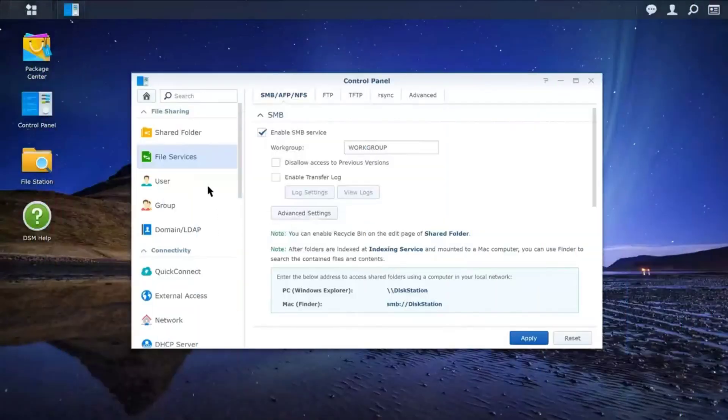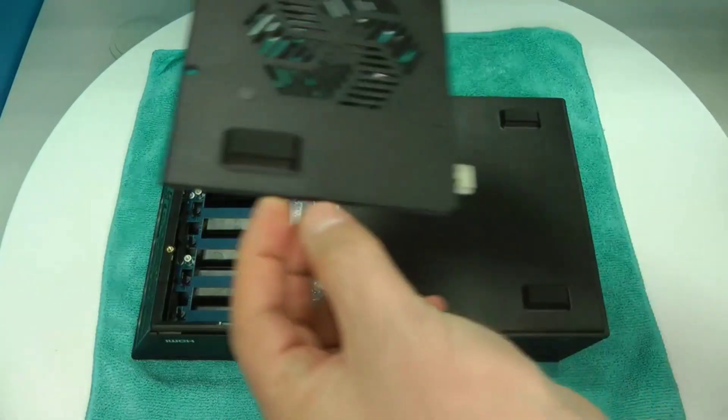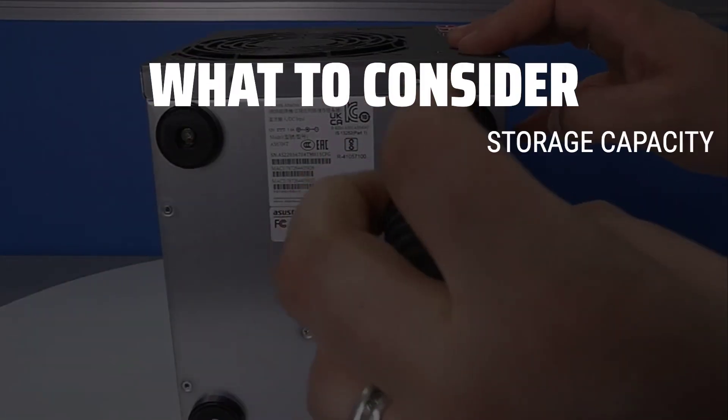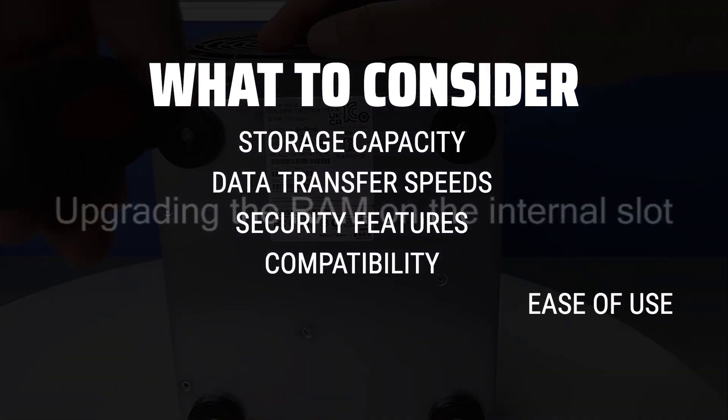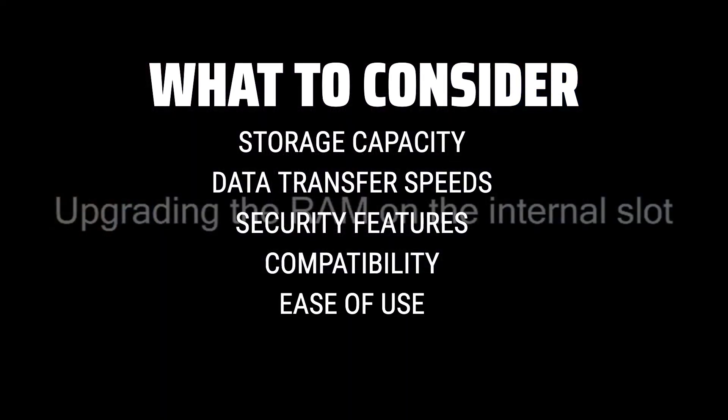The best network-attached storage is probably one of the most essential tools for modern data storage and management. When choosing a network-attached storage, consider factors such as storage capacity, data transfer speeds, security features, compatibility with different operating systems, and ease of setup and use.